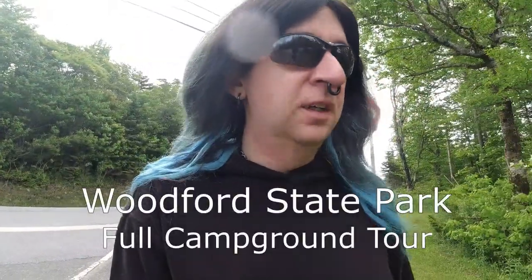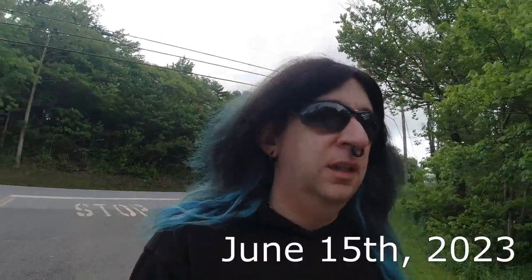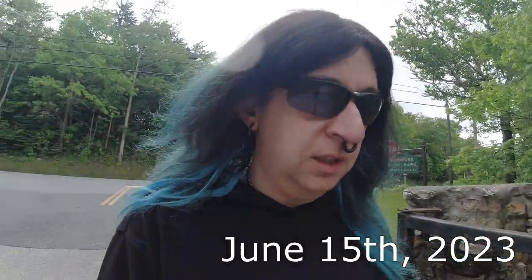Welcome to the rather noisy area here of Woodford State Park, Woodford, Vermont. Today we're going to take you on a quick little campground tour. This is a kind of special campground for me because this is the place I did my very first solo camping adventure, long before I had the YouTube channel.